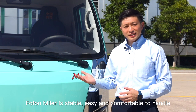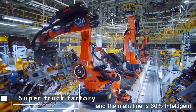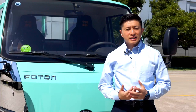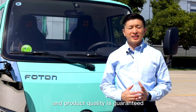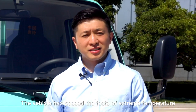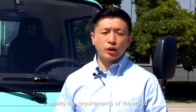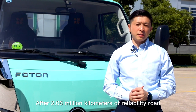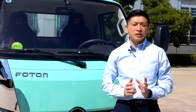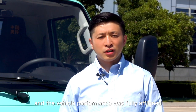Foton Miller is stable, easy, and comfortable to handle. The Foton truck factory has 72 robots and the main production line is 60% intelligent — a Germany Industry 4.0 intelligent model factory — ensuring product quality. The vehicle has passed tests of extreme temperature, high-altitude plateau, and high humidity. After 2.06 million kilometers of reliability road verification and 300,000 kilometers of durability testing, there were no major repairs or fatal failures, and the vehicle performance was fully affirmed.